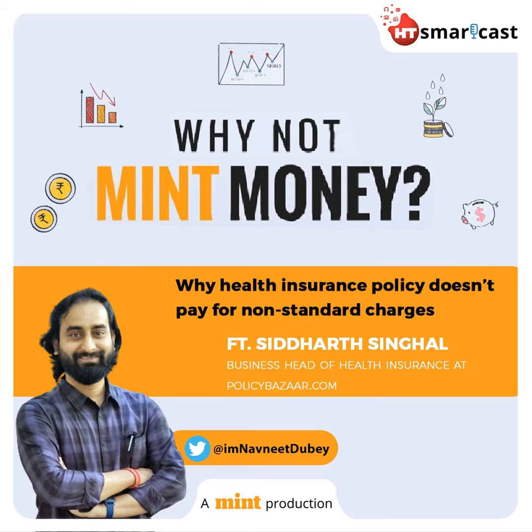Thank you so much, Siddharth, for your valuable input. Thank you for coming. That brings us to the end of our episode. If you would like to know more or make suggestions for a personal finance topic you want us to cover, you can reach out to me on Twitter at IamNavneetDube. Thank you for tuning in. See you in the next episode.